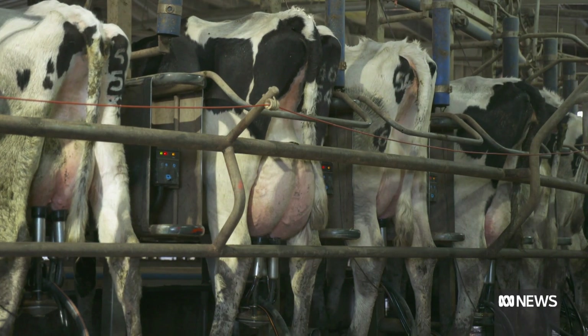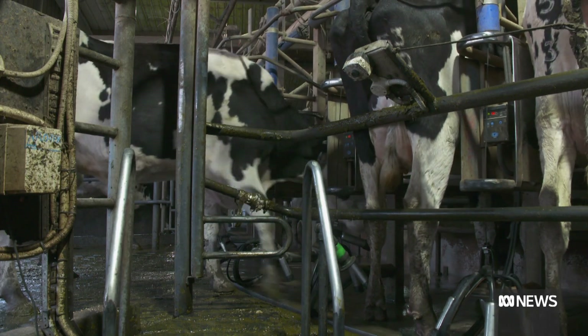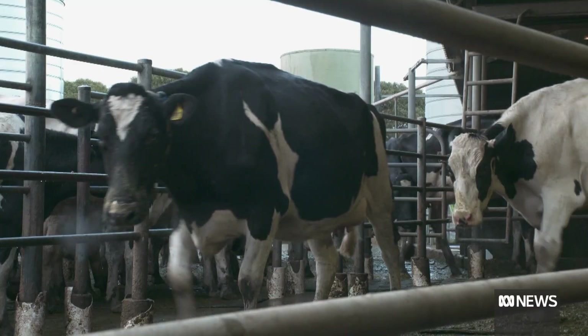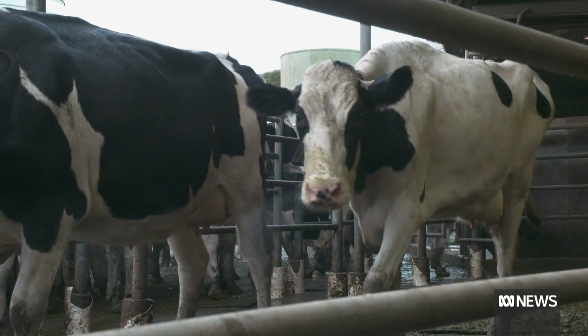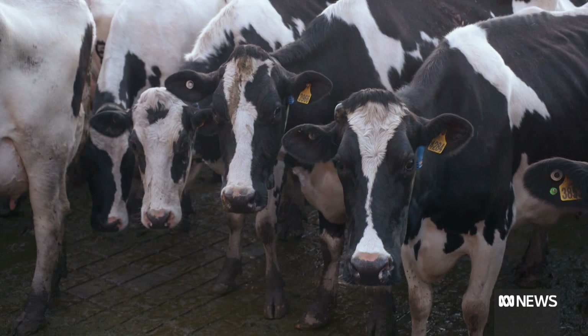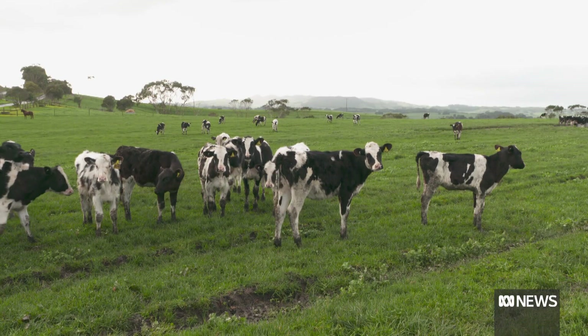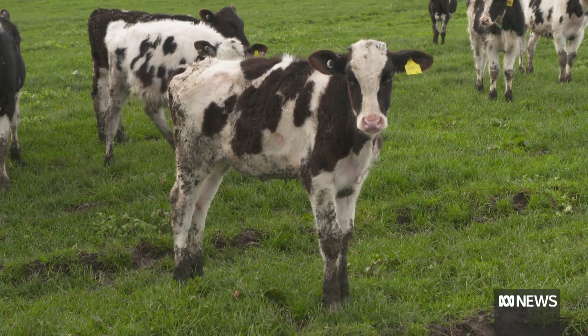But there's also something quite remarkable, though not readily apparent, about each of these cows. When they give birth in coming months, there'll barely be a boy in sight. Almost all of them will produce females. These are some of the earlier calves — females — the result of gender selection.